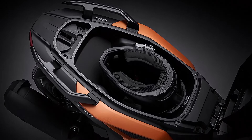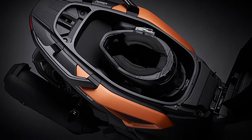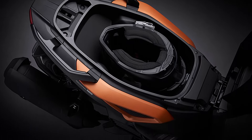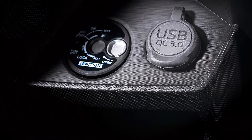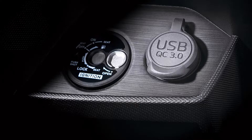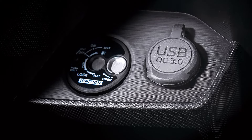Practicality hasn't been overlooked either. The 2024 Force 2.0 comes with ample under-seat storage, perfect for your daily commute or weekend getaways. There's also a convenient USB charging port to keep your devices powered up.